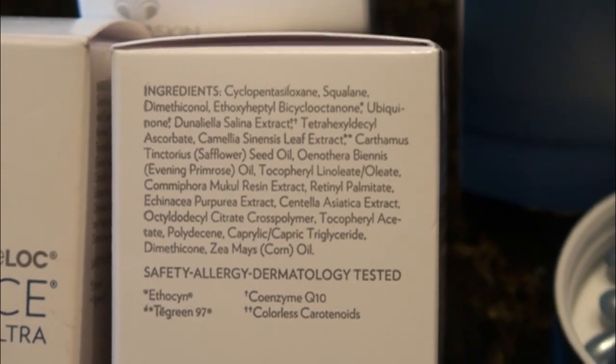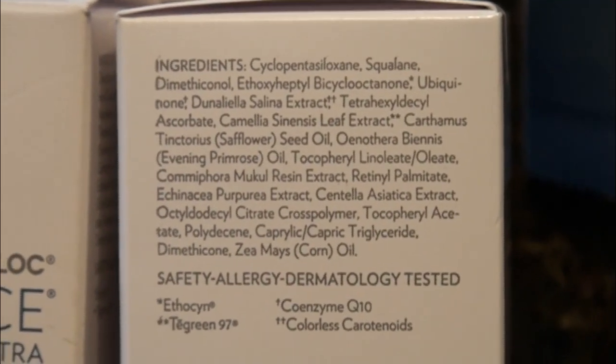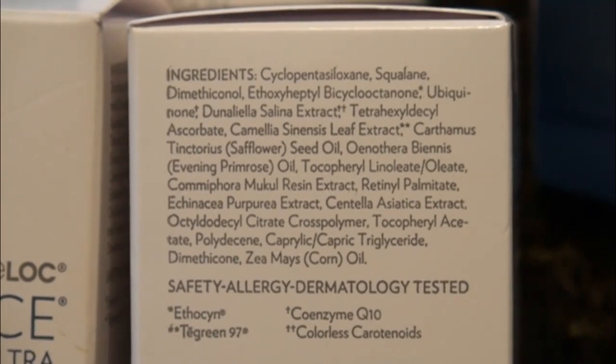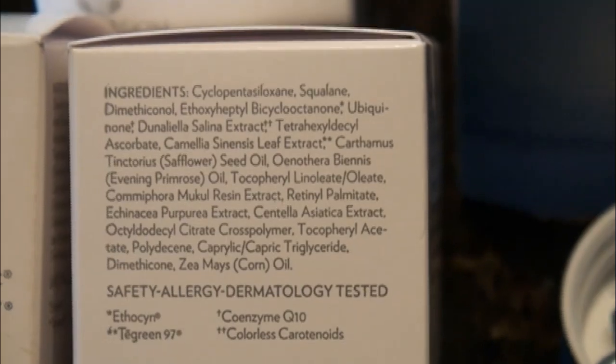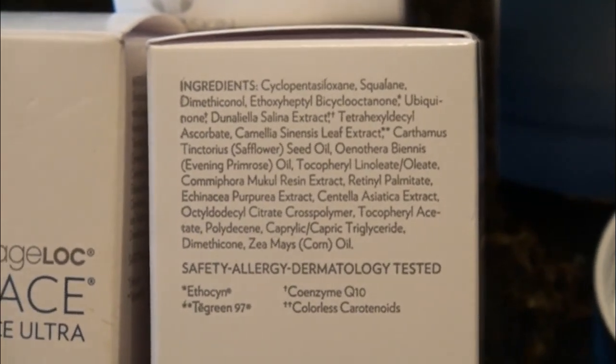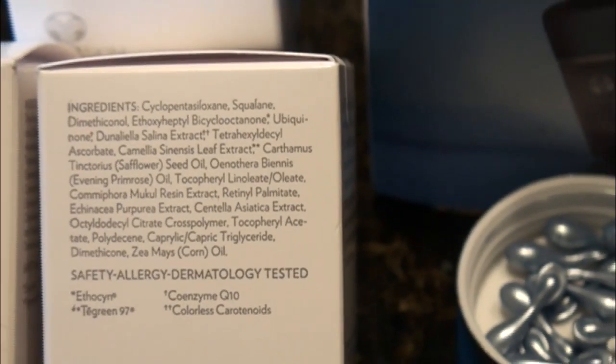Then we have CoQ10, which is a powerful antioxidant. Coenzyme Q10 is a key component of cellular energy production. And then there's the colorless carotenoids, which are unique antioxidants produced from algae that help protect the skin from environmental hazards.